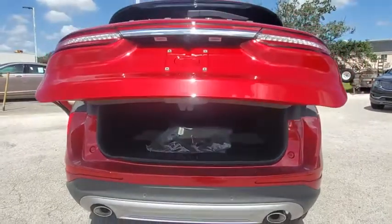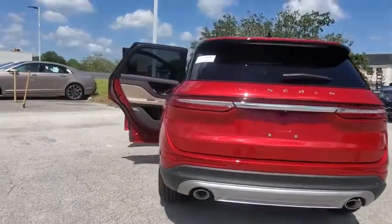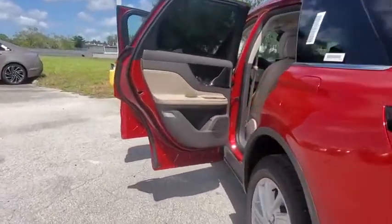Traction control, remote engine start, keyless entry, stability control, lane departure warning, anti-lock braking system, Bluetooth.